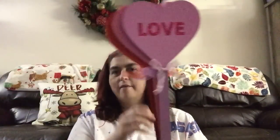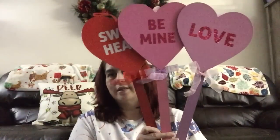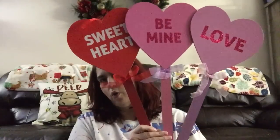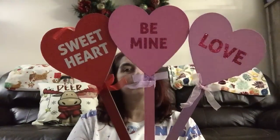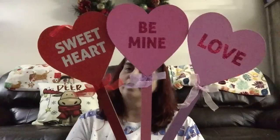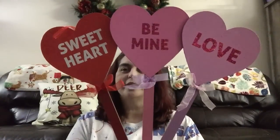Let's start with the Valentine's Day items. First and foremost, they have wooden stake signs that go in the yard or inside the house. The conversation hearts — the first one says 'Sweetheart,' the second says 'Be Mine,' and the third says 'Love,' because all you need is love.